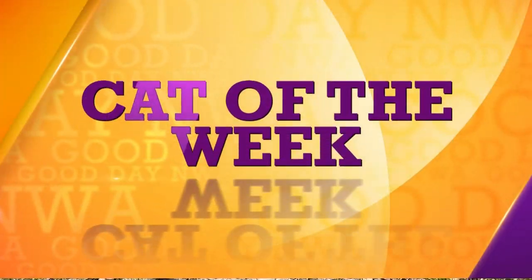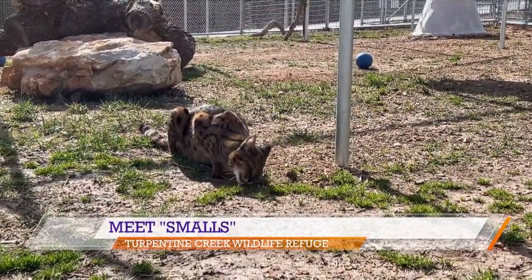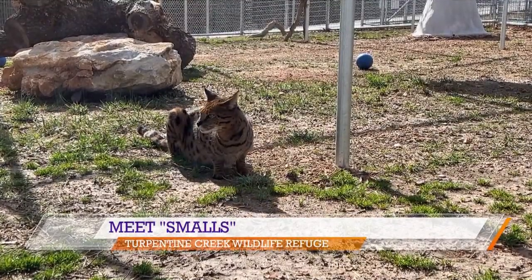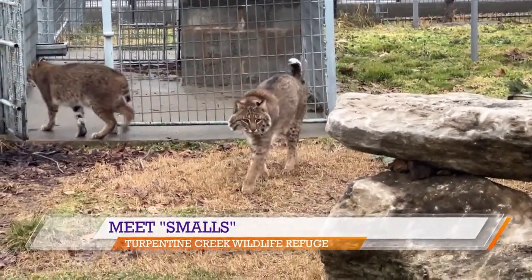Smalls was taken in by Turpentine Creek from an accredited wildcat sanctuary in Florida. 33 cats were taken in at that time, which prompted Turpentine Creek to break ground on their Freedom Field Habitat expansion, and that was one year ago this month. Smalls has quite a personality and has slowly transitioned to living there at the habitat.